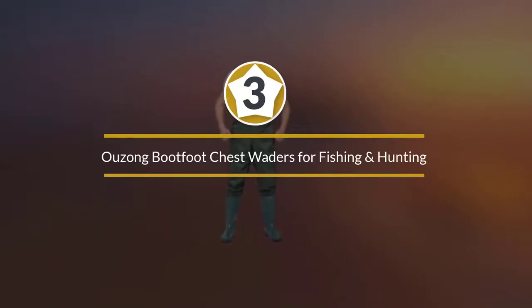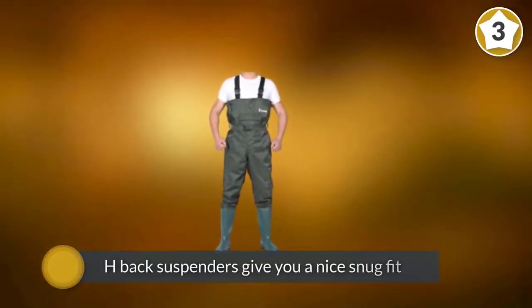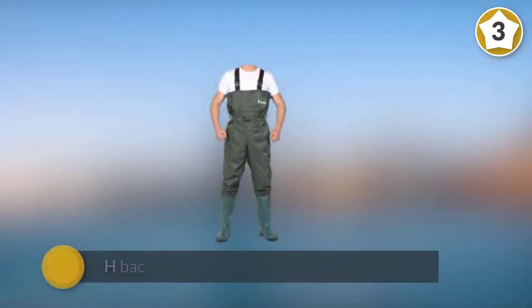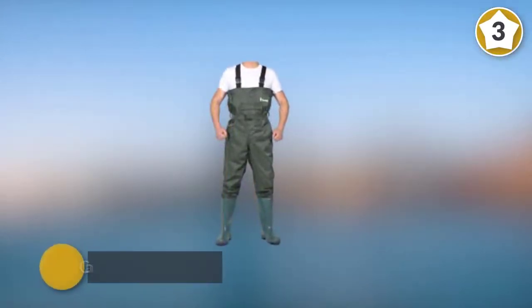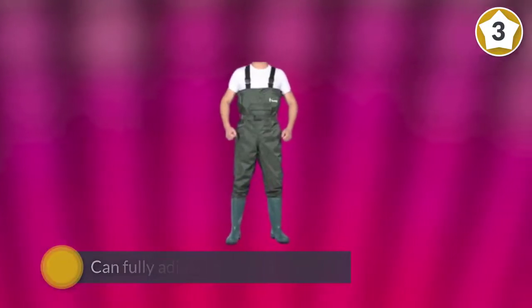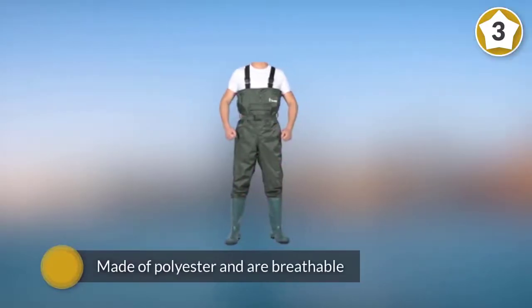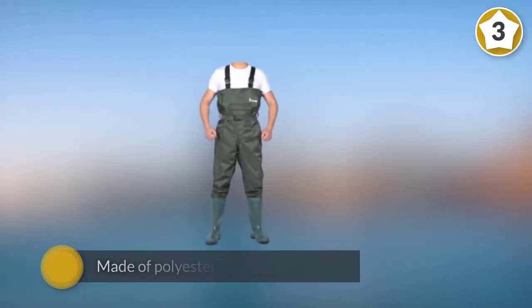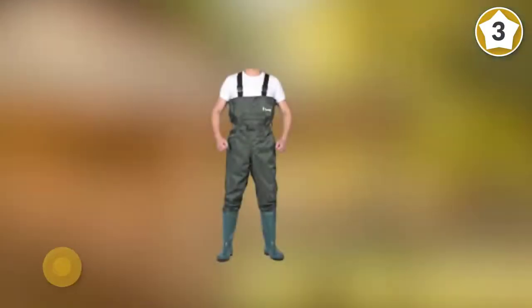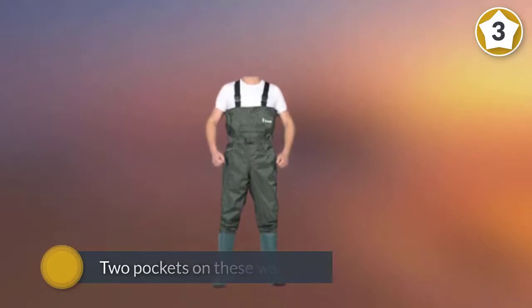Number three: Whoosh boot-foot chest waders for fishing and hunting. These are what we consider the best budget fly fishing waders on this list. The H-back suspenders give you a snug fit that you can fully adjust based on your size and what you are wearing underneath. The waders are made of polyester and are breathable, allowing you to wear them in warmer weather. There are two pockets, and the durable PVC boots are anti-slip and anti-abrasion, giving you secure footing in mud or on slippery ground.